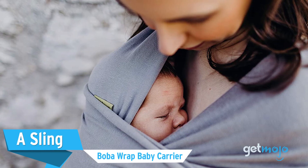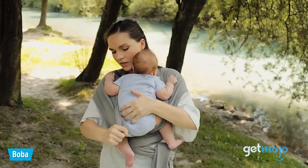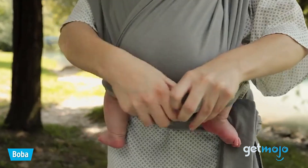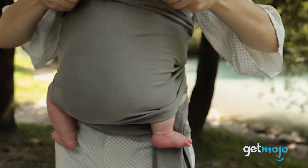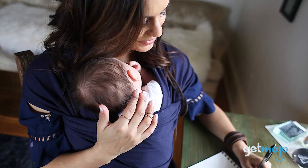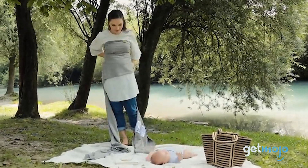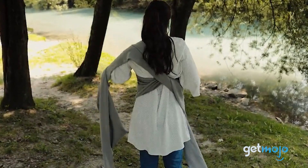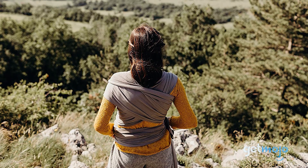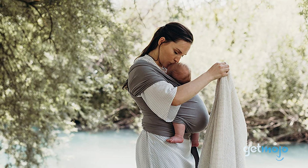Our top pick — a sling — the Boba Wrap Baby Carrier. Trying to tackle parenthood and housework can seem impossible at times, especially with a newborn. But being able to keep your baby close in a sling like this can help you get through your chore list. Plus, it fosters wonderful closeness with your child, no matter what you're doing. This sling is simple to set up and keeps your baby snug and swaddled into your chest. It's also ideal for helping you and your baby explore the outdoors without the need to have your hands occupied.